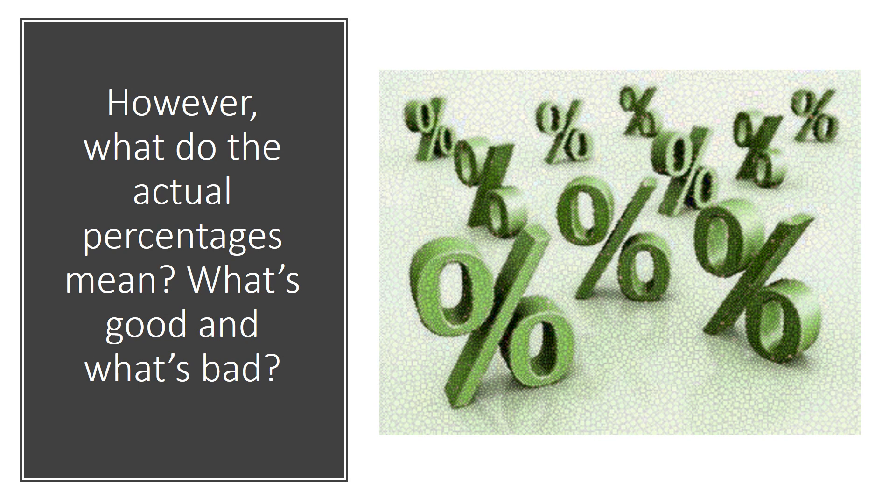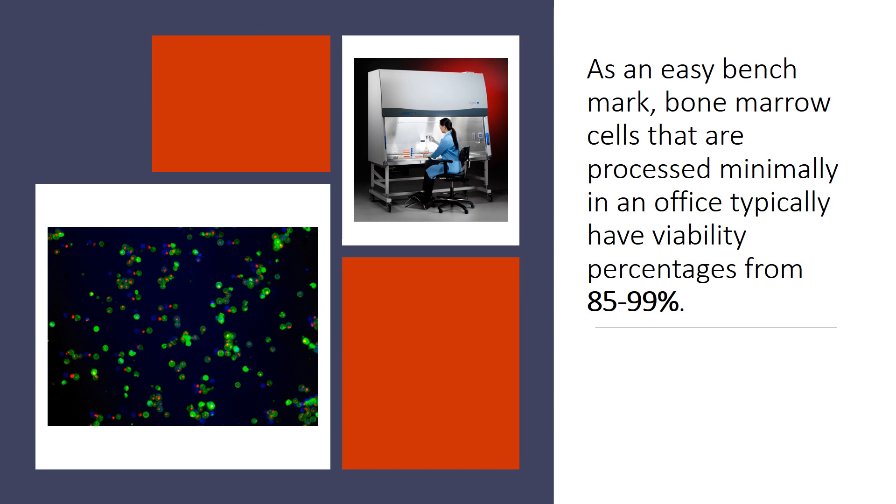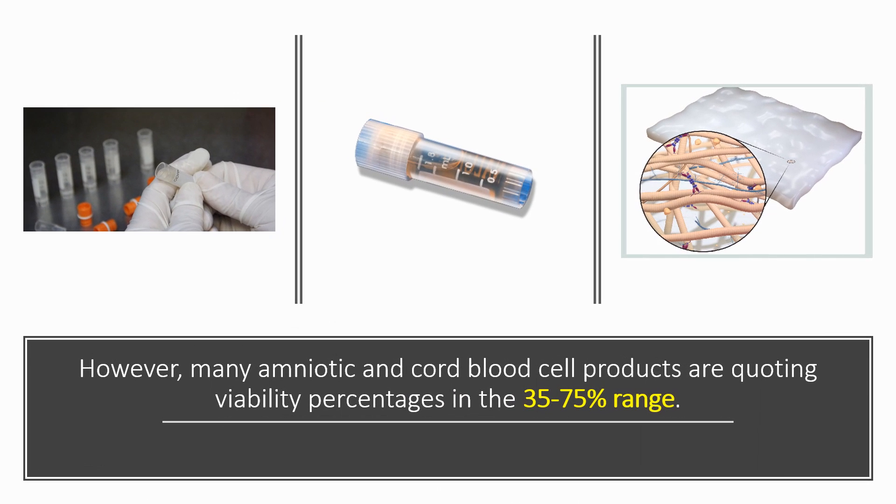But what do these percentages mean? What's good and what's bad? As an easy benchmark, let's discuss bone marrow cells that are minimally processed and minimally manipulated in an office. They typically have viability percentages that go from 85% to 99%. Culture-expanded mesenchymal stem cells that have been cryopreserved and properly recovered also have high viability percentages from 85% and above. However, many amniotic and cord blood cell products are much lower, with viability ranges between 35% and 75%.